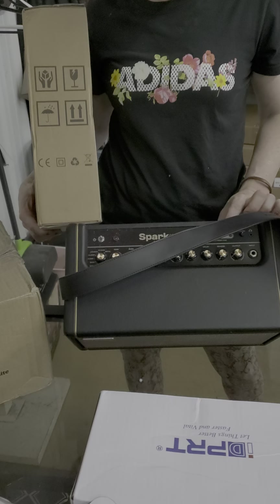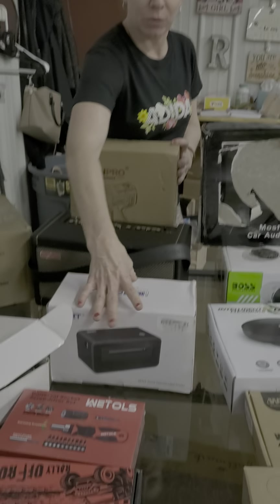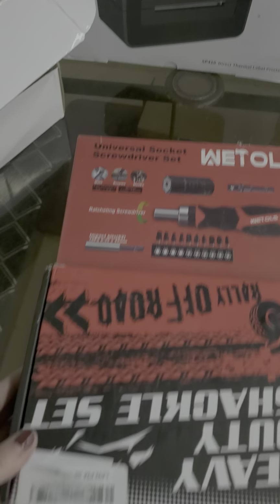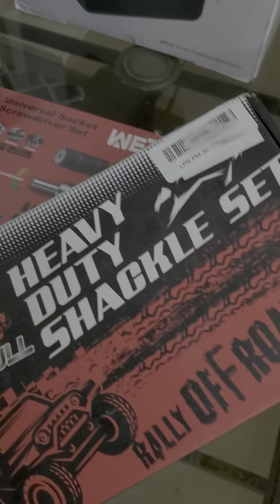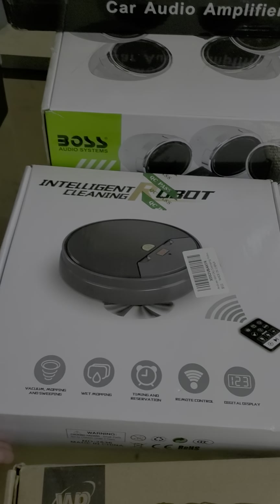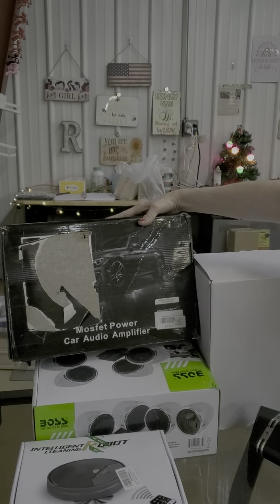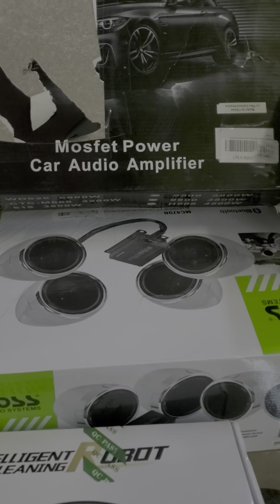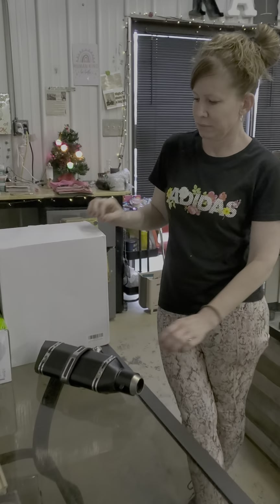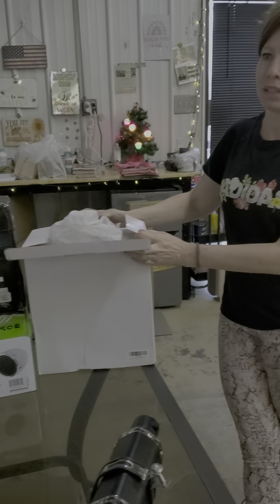We have a thermal label printer, a universal socket screwdriver set, and a heavy duty shackle set. We have a digital sound level meter, an air hammer, and an intelligent robot cleaner — at least two of those. We also have a car audio amplifier, some Bose audio — and it's for a motorcycle — and a tailpipe, probably for a motorcycle. And a nice jewelry box.